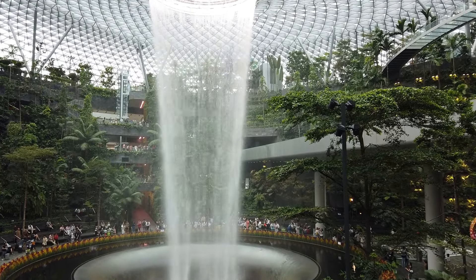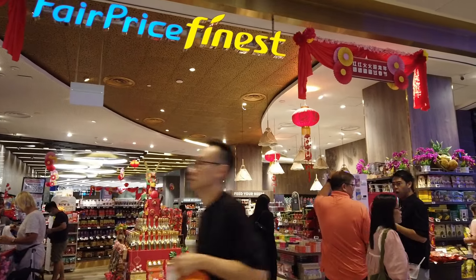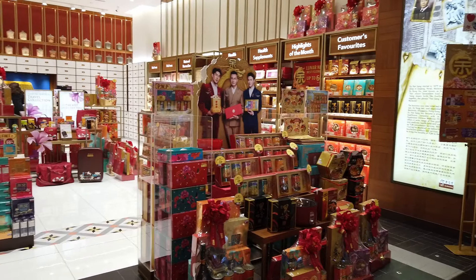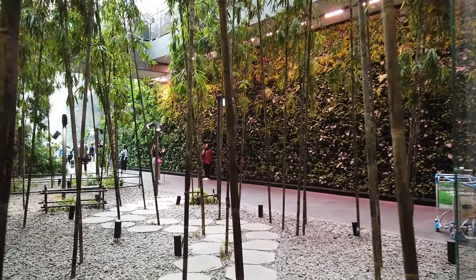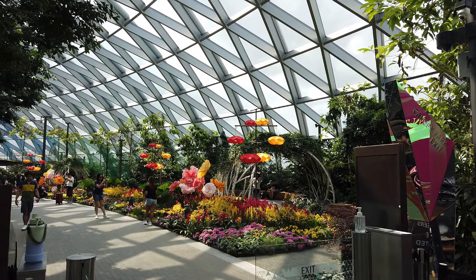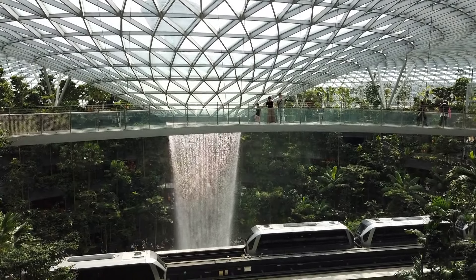Home to the largest indoor waterfall, the Jewel Changi Airport has been named the world's best airport, and it's no surprise why. Opening its doors in 2019, it is home to 300 shopping and dining establishments spread throughout its 10-story facility. The indoor garden surrounds a breathtaking waterfall and receives about 300,000 visitors per day. It's no wonder why people travel near and far just to spend their day at this airport.